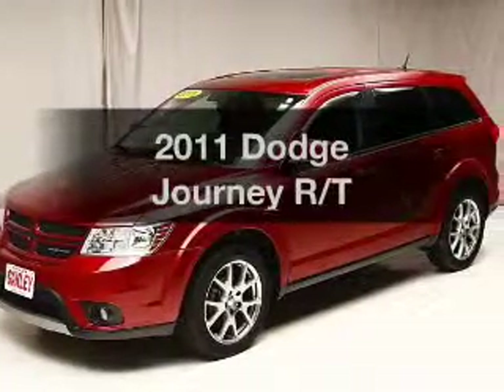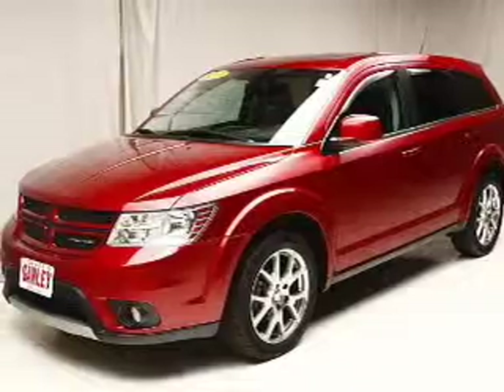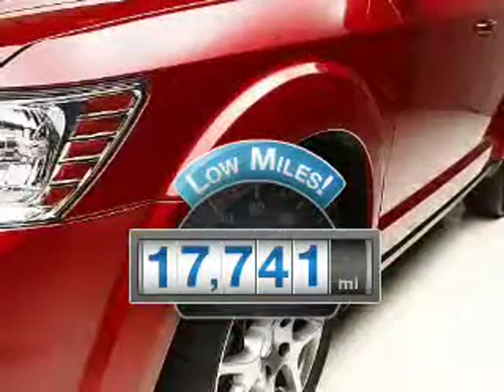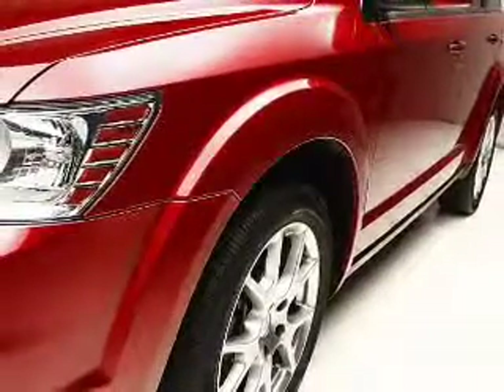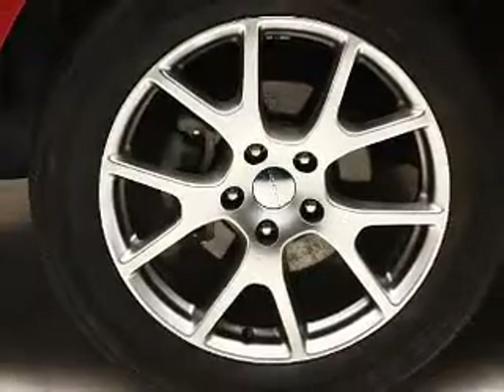Imagine yourself in this 2011 Dodge Journey. This is the set of wheels you've been looking for. Get more for your money with this vehicle that features low mileage and dependability. The powertrain includes all-wheel drive with a reliable six-cylinder engine that responds smoothly to its automatic transmission.